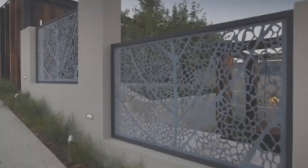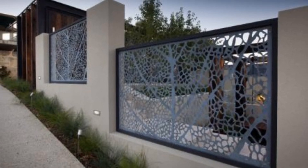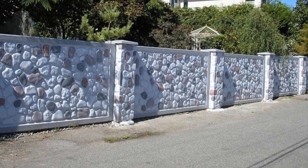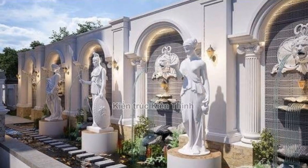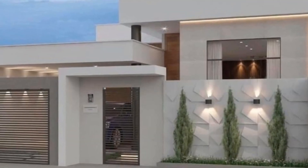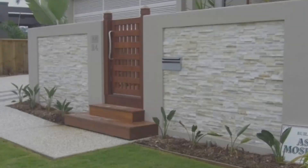Explore the charm of intricate stonework, the sleek lines of contemporary paneling, or the warmth of wooden accents. Consider incorporating vibrant colors, elegant textures, and eye-catching patterns to add visual interest and depth. Whether you prefer a traditional look or a bold statement, our video will inspire you with innovative ways to elevate the curb appeal of your home.